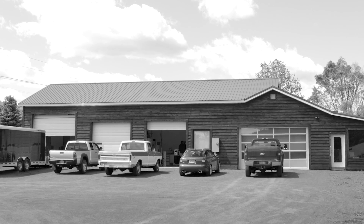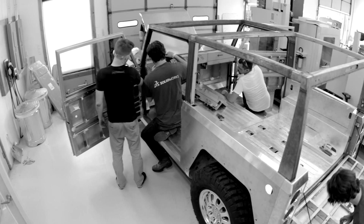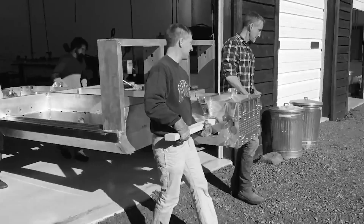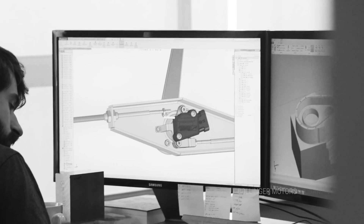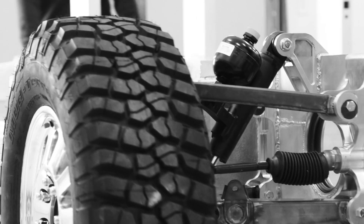Bollinger Motors started in an old converted garage with a dream and a vision to build the best and most capable work trucks in the world. In 2015, with a handful of off-road savvy engineers, Robert Bollinger put his dream into motion, designing and building the first-ever Class 3 electric sport utility truck in existence, the Bollinger B1.